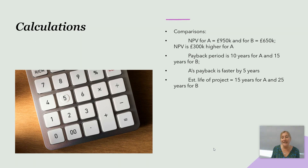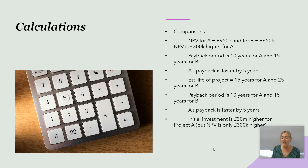The estimated life is shorter for project A at 15 years compared to 25 years for project B, the leisure complex in the north of England. Initial investment is £30 million higher for project A, but the NPV is only £300,000 higher — so is it worth that extra risk? Interest payable is £3.2 million per annum for A (£80m × 4%) and £2 million per annum for B (£50m × 4%) — a difference of £1.2 million. I'm already leaning quite heavily towards project B.